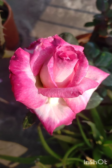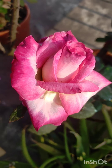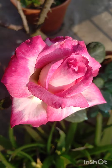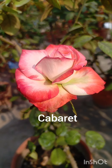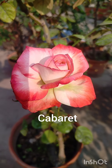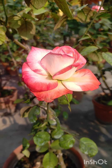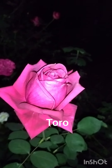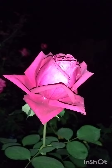This is Birendranath, a multicolored rose, Indian variety, excellent for cutting. This is Cabaret, excellent for cutting, a multicolored rose — one of my favorites. This is Toro, deep red, big flower, excellent for cutting, one of my favorites.